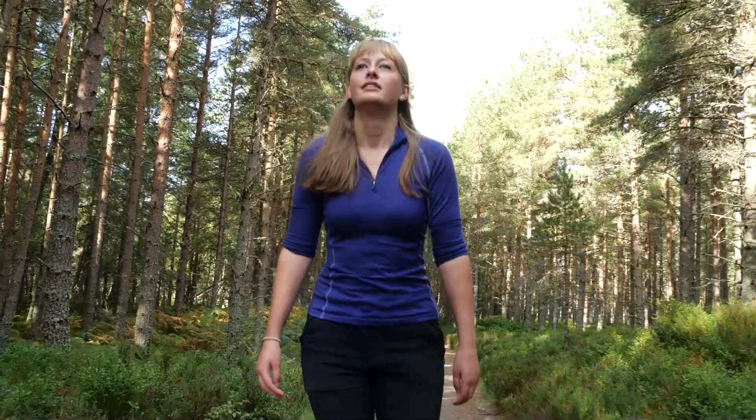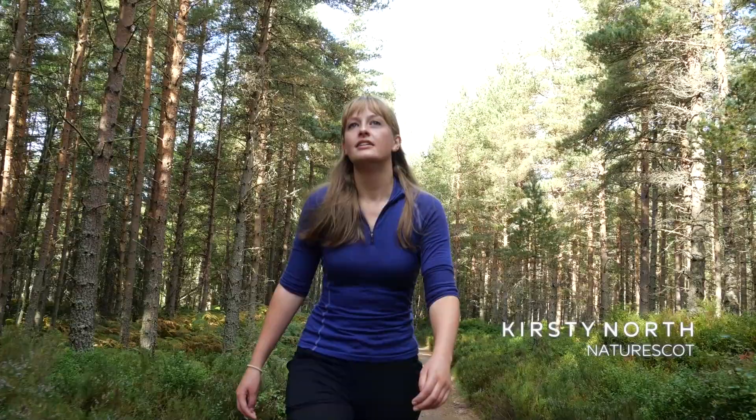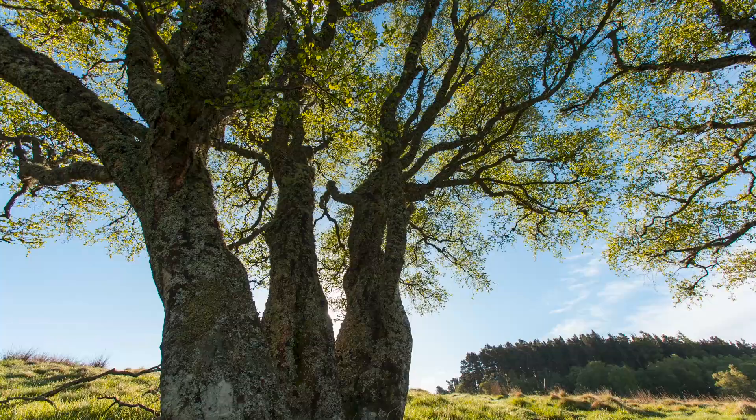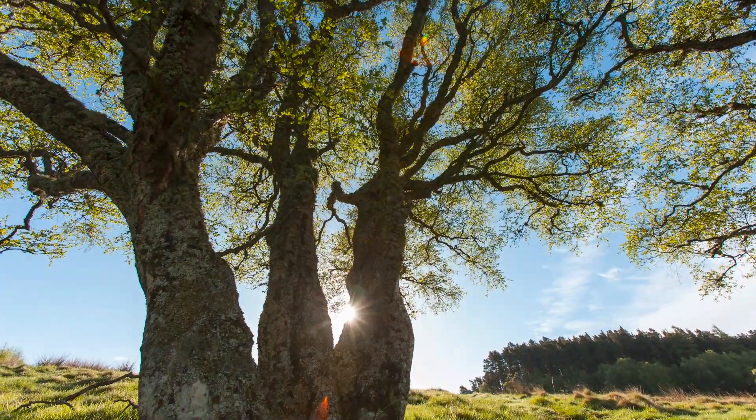We all know that trees are critical in the fight against climate change as they store carbon in the wood and the leaves and the needles. However, it's not just about individual trees — it's about the woodland as a whole.